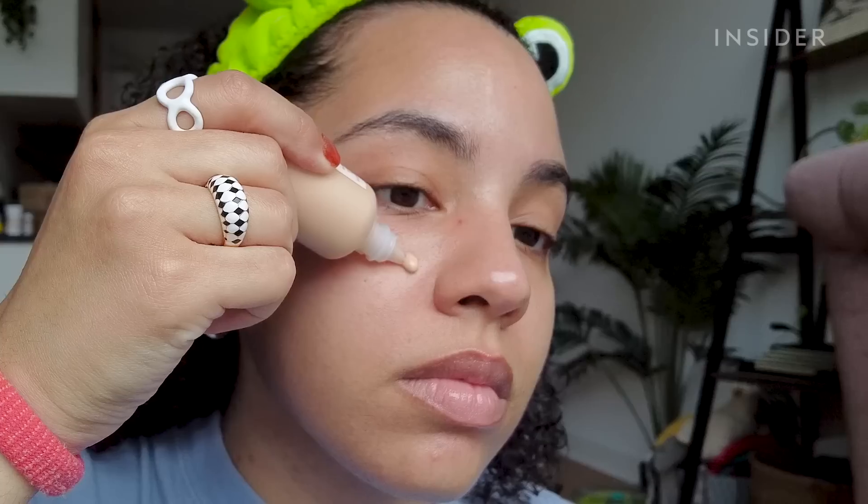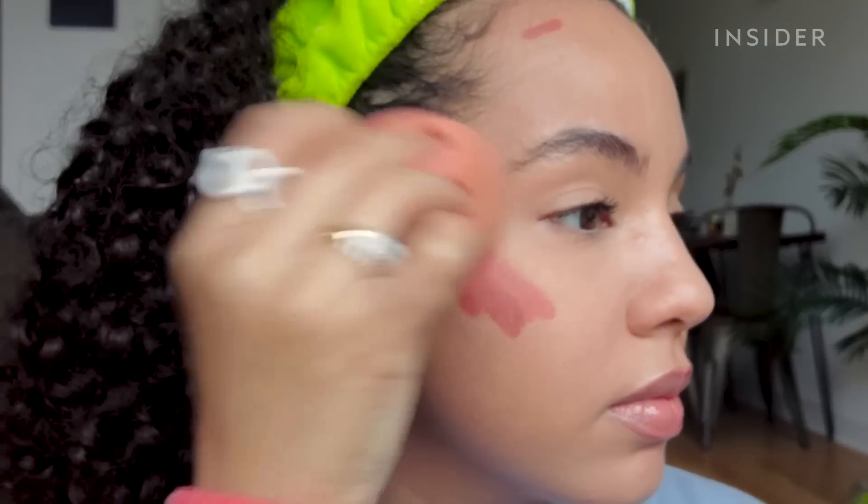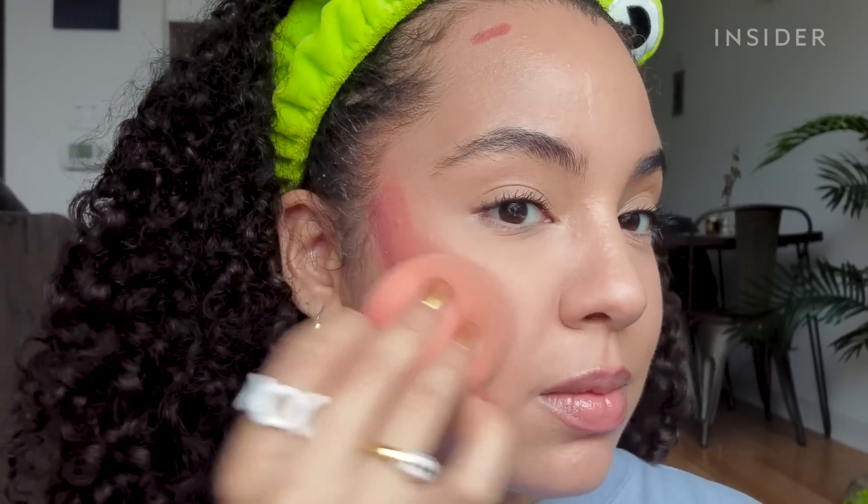There are so many new beauty releases happening all the time, so we gathered some of the most hyped products from April to test for ourselves.